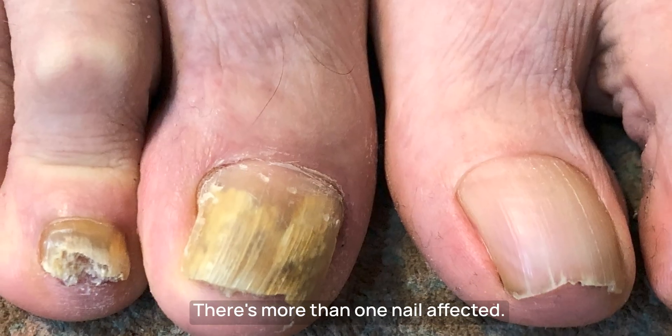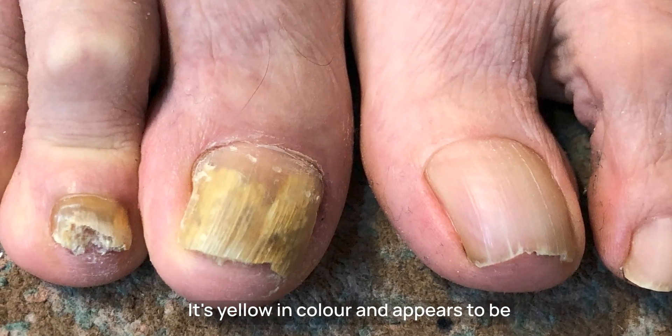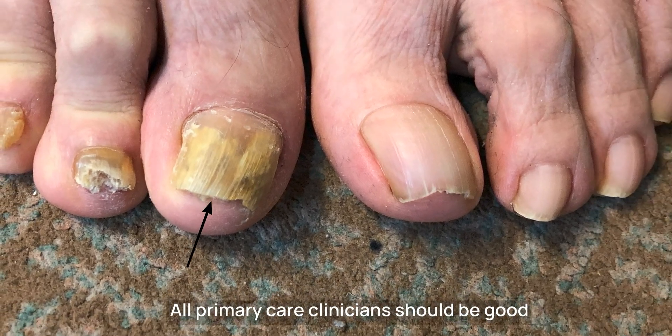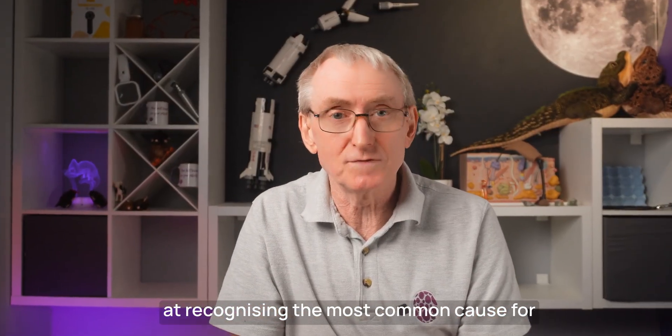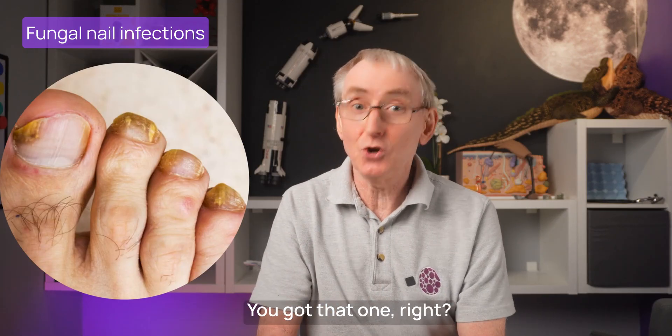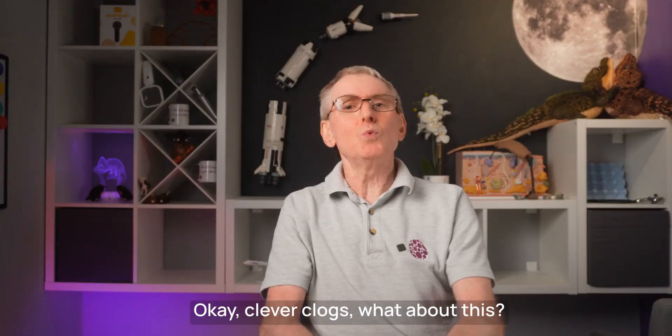Tell me, what's this? There's more than one nail affected. It's yellow in colour and appears to be starting at the free edge of the nail. All primary care clinicians should be good at recognising the most common cause for chronic nail discolouration, other than paint, and that's fungal nail infections. You got that one, right? OK, clever clogs, what about this?